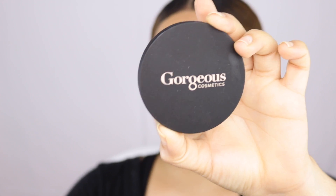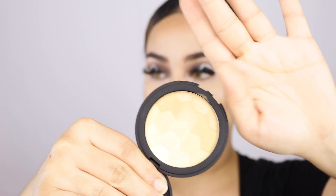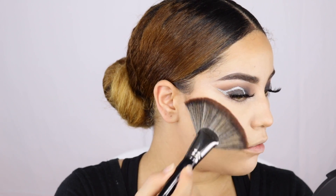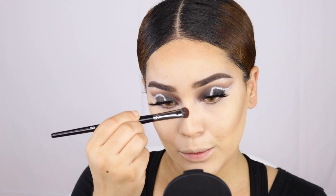I want to go ahead and apply the highlighter, and once again it comes in this beautiful sleek packaging — so high end. This is actually called the Primer Powder, and it feels and looks like butter. I'm going ahead and applying that right on the cheekbone. This is definitely not something super overwhelming — it's more like a subtle glow, and it looks actually more pretty in person.